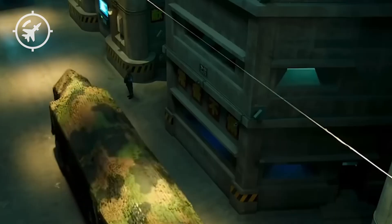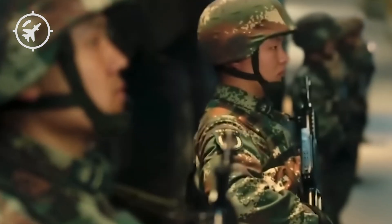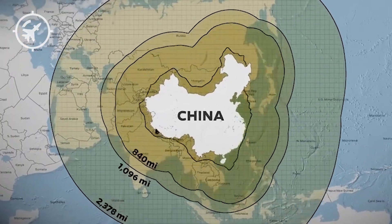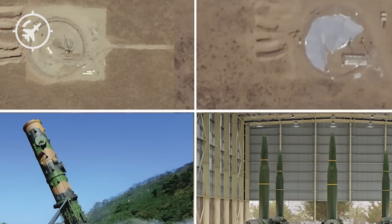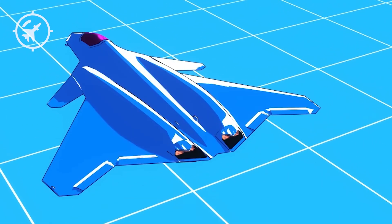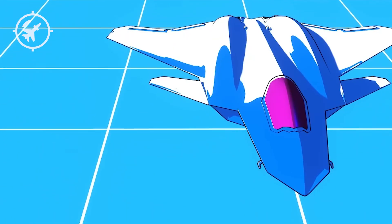So the F-AXX must do something no previous fighter has done. It must penetrate deeper, fly farther, stay undetected longer, and launch from distances so far away that even the longest-range Chinese missiles cannot reach the carrier. But given the rapid advancement of hypersonic technology, even 1,000 miles might not be enough. The F-AXX will need to be ready for threats that haven't been deployed yet — weapons still in laboratories, still in wind tunnels, still in development.